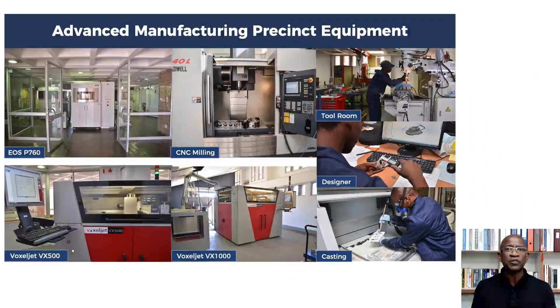This is our advanced manufacturing precinct. This is one of the best in Africa — I think we're the third best. The equipment here is very expensive, more than 150 million rand. This is equipment that needs to be accessed by industry so they can learn new manufacturing technologies. We are in partnership with TIA here.